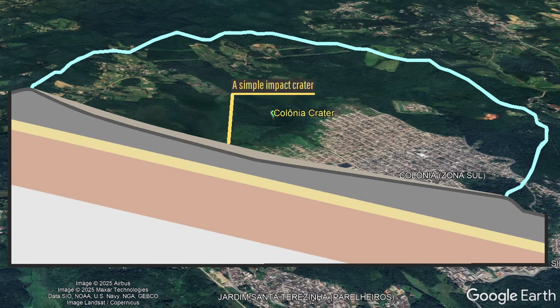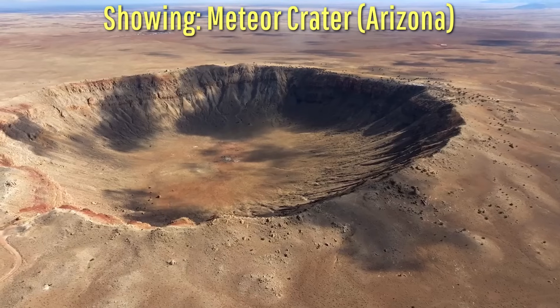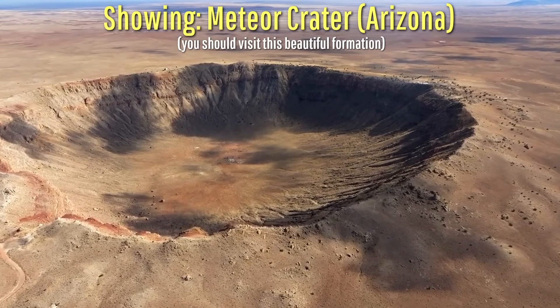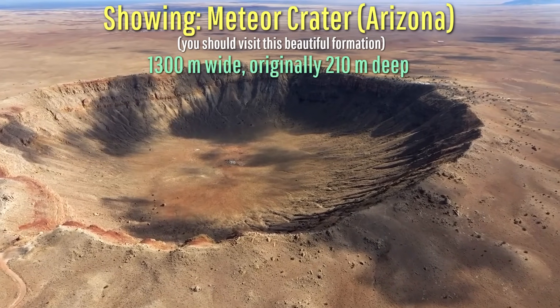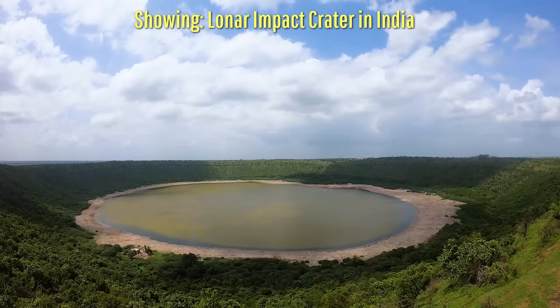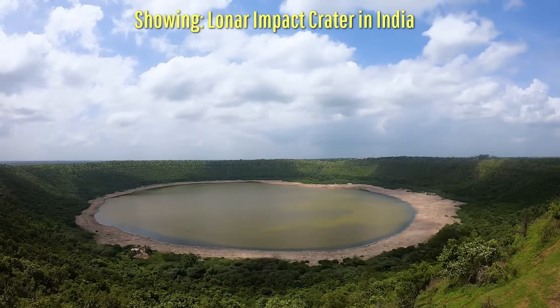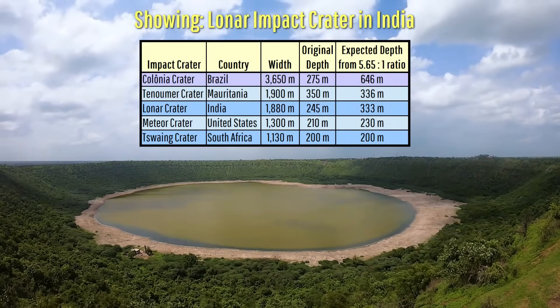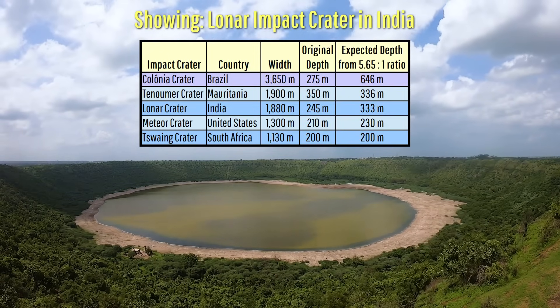And surprisingly, its crater bottom — marking the original extent of excavation — is only 275 meters or 902 feet deep. This is a bit of a surprise, as generally speaking, for simple impact craters on Earth, the ratio of crater diameter to depth is generally about 5.65 to 1. With that in mind, you'd expect Colonia Crater to be far deeper than it actually is, specifically around 646 meters deep.